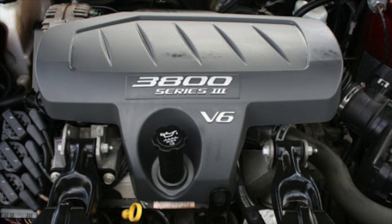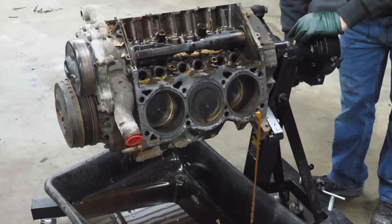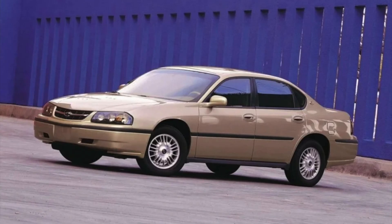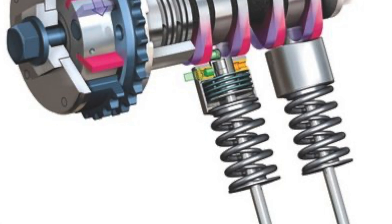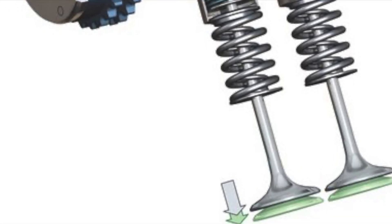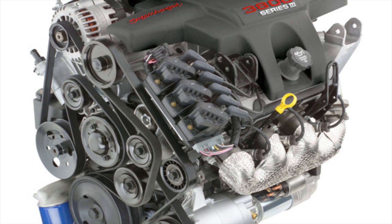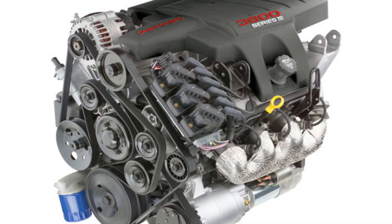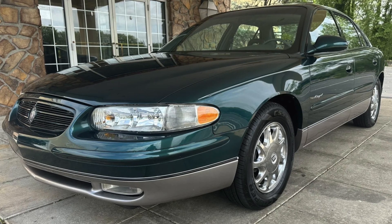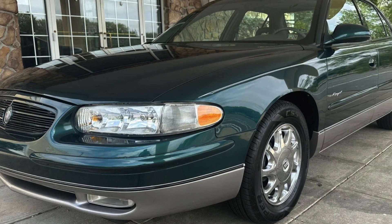The final evolution of the 3800 V6, the Series 3, was introduced in 2004. It introduced modern features such as electronic throttle control and updated components to meet stricter emission standards. Despite these advancements, the Series 3 did not utilize VVT — variable valve timing — a technology becoming more common in other engines of the era. The naturally aspirated version produced 200 to 205 horsepower and 225 to 230 foot-pounds of torque. The supercharged version, known as the L32, delivered 260 horsepower and 280 foot-pounds of torque. This last generation Series 3 supercharged engine is a personal favorite — it's hard to imagine a car like the Buick Regal GS trim packing such a punch.